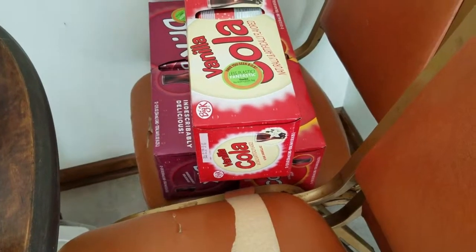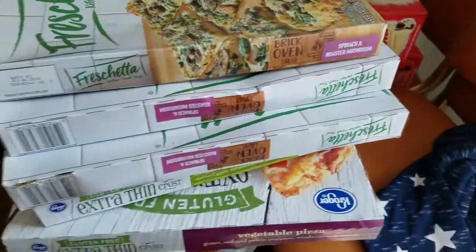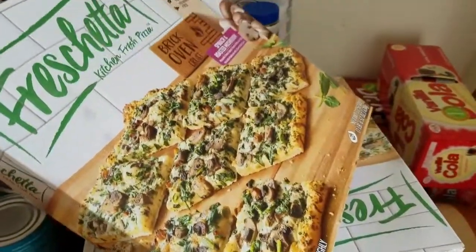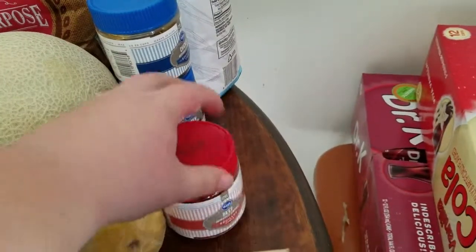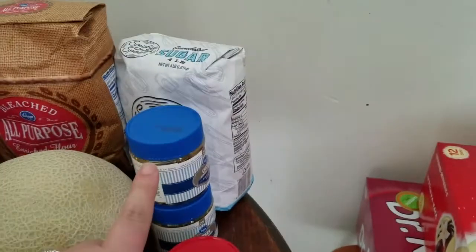Three 12-packs of Kroger brand pop, five frozen pizzas — we actually got some flatbread mushroom ones that were on sale, which looked really good. Two pounds of fresh pears, one beef bouillon because I already have one in the cupboard, and two chicken bouillon.